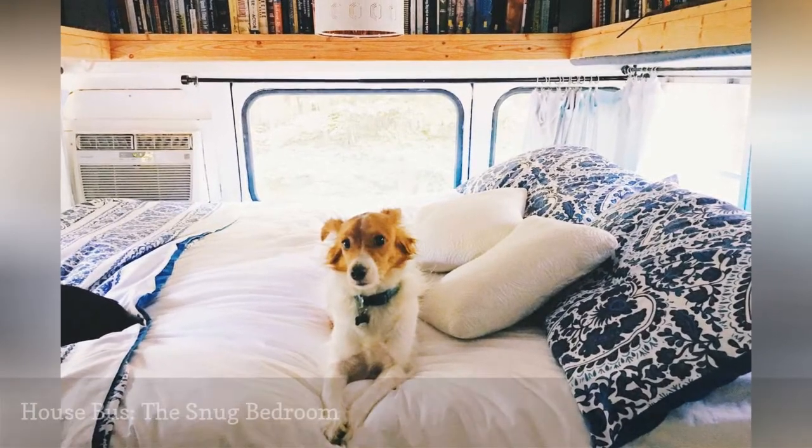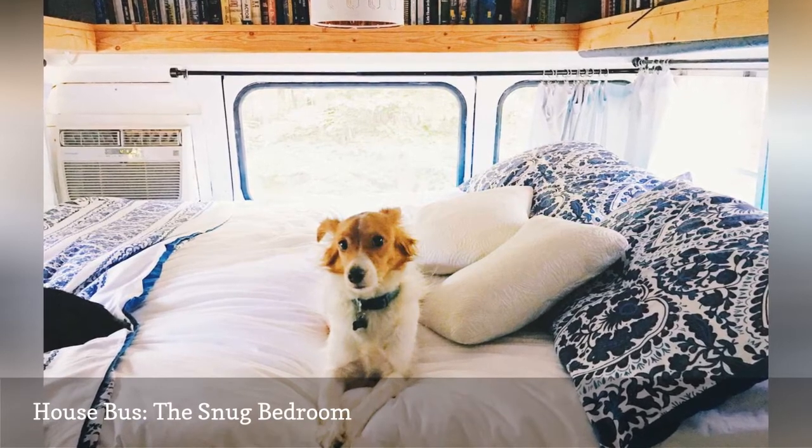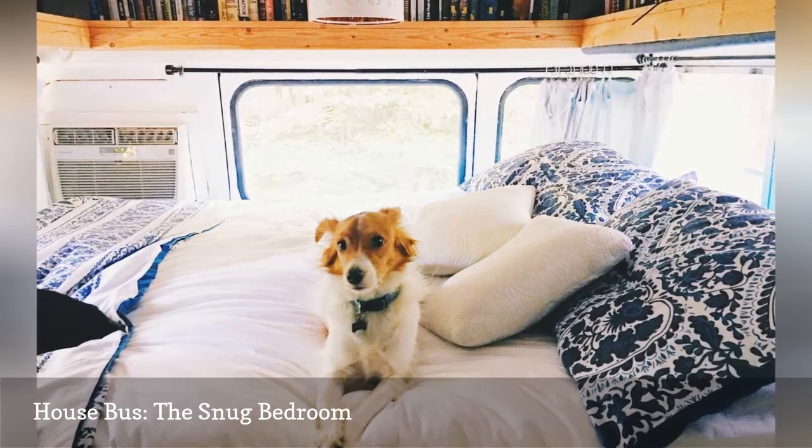The pint-size bedroom is just as comfy and bright as the rest of the dwelling. To view more photos of this charming school bus home, visit House Bus.